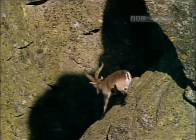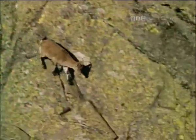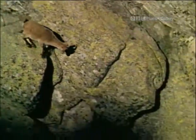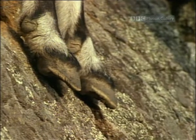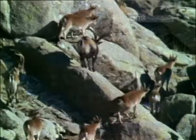Although they're twice the size of a chamois, they're just as sure-footed. Their ability to scamper over near-vertical rocks is legendary, and it all comes down to their amazing cloven hooves. The point of the hoof is hard, but the rest is as flexible as rubber, and each side can move independently.